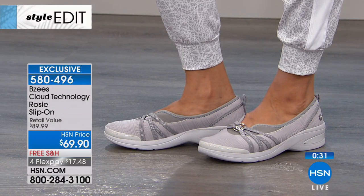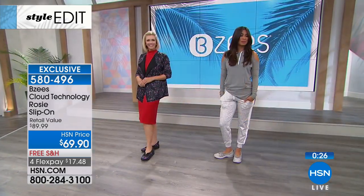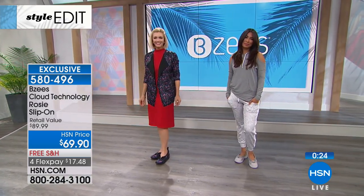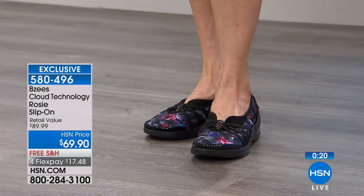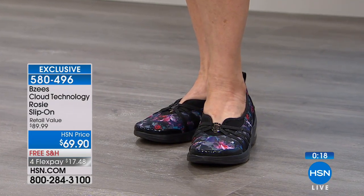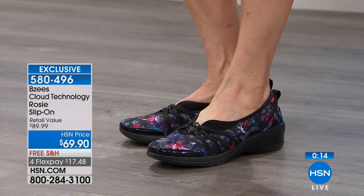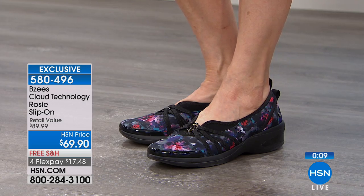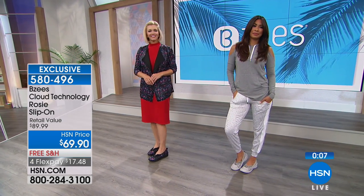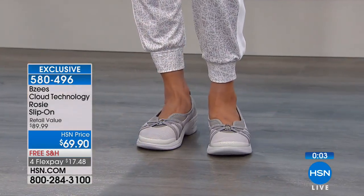Look how beautiful that is in the gray on Valerie — so fresh. Gray is the new neutral, it goes with everything: great for summer, great for spring, year round. I've been wearing mine — I've traveled in mine in the gray. They're really easy when you're traveling: you go through security, pop them on, pop them off and keep going. Your feet aren't swelling as you're walking through the airport, so they're great for travel.